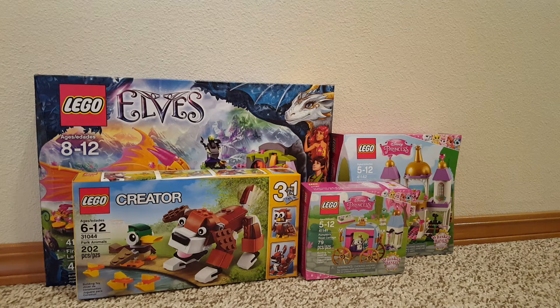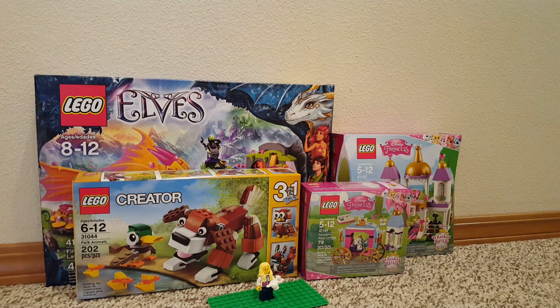So that's my Lego haul — thanks for watching!